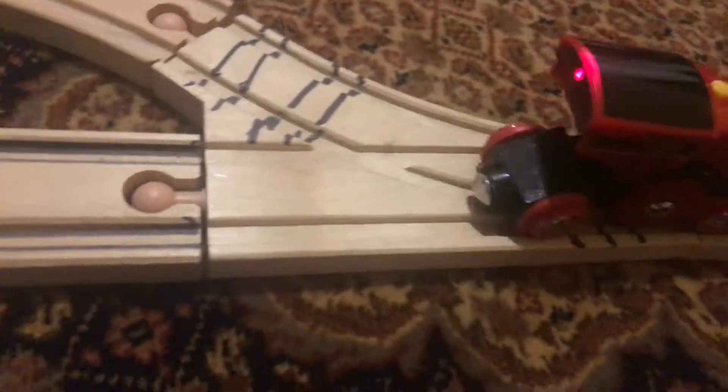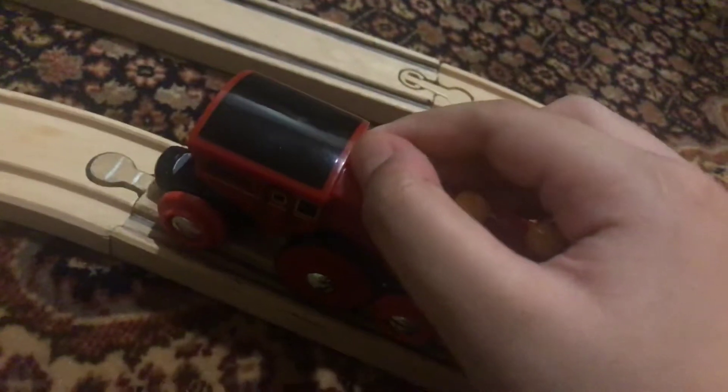I also noticed there are three buttons. This one is forward, this one is backwards, and this one is for stall. But if you want to free roll, you can just turn the knob and then you can free roll it.